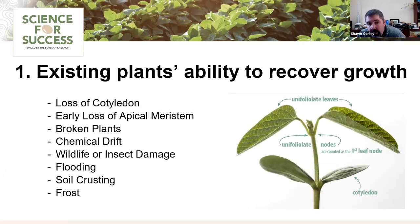The first thing to talk about is the existing plant's ability to recover. Soybean is an interesting crop in that it has a significant amount of phenotypic plasticity — it can regrow and fill in gaps. A VC plant has five growing points: the terminal meristem and axillary meristems at each leaf axil. If we have any damage to the apical meristem, the unifoliate leaves, or the stem above the cotyledons, we can get regrowth from any one of those axillary buds.